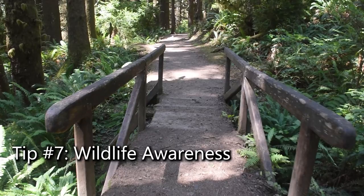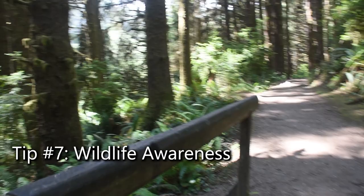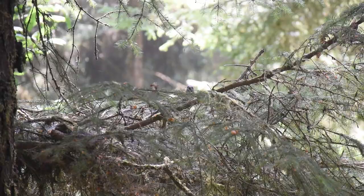Fern Canyon is also a habitat for Roosevelt elk, a sight to behold. Remember that these are wild animals, so maintain a safe distance. Keep an eye out for mothers protecting their young ones in summer, and steer clear of male elk during their autumn dominance struggles.